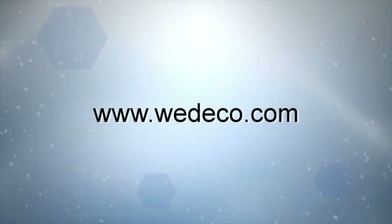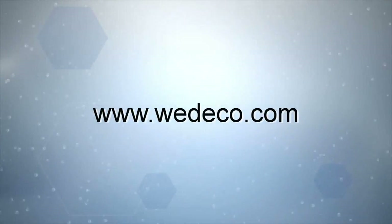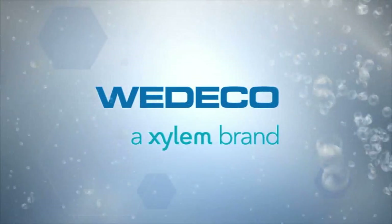The new ozone generator evolution is better than ever. Maximize the ozone, minimize the energy. For further information, go to www.wedico.com.